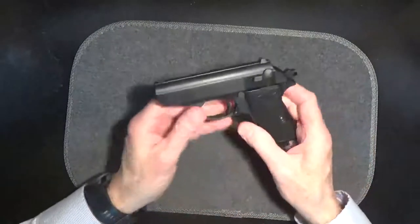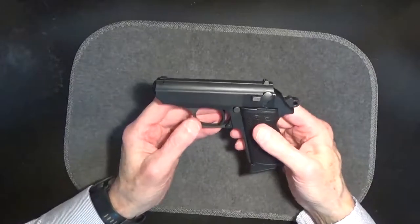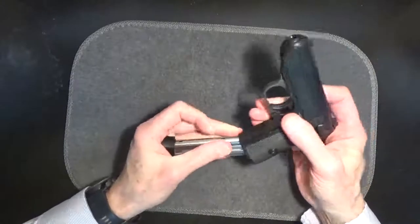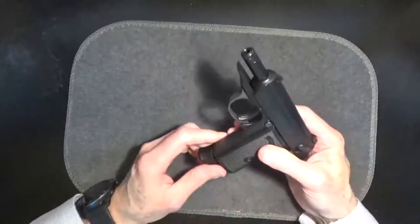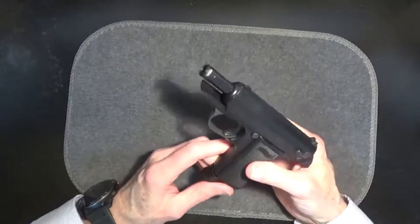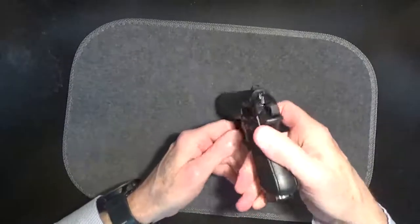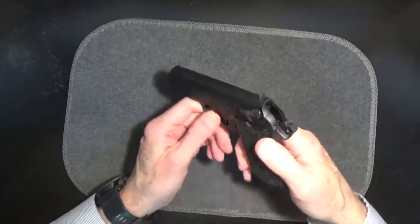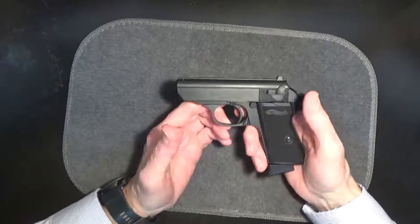As for cons: it came with only one magazine — I was able to purchase a second for about $27. The magazines do not have an assist for loading. It comes with the threaded barrel but no adapter; that's pretty standard, though Calibers Firearms provided one at $35. If you have meaty hands, the PPK has a reputation for slide biting. The sights are okay but not similar to the .380's two-dot system — that would have been nice. And the double-action trigger pull of about 18 pounds is just downright horrible.